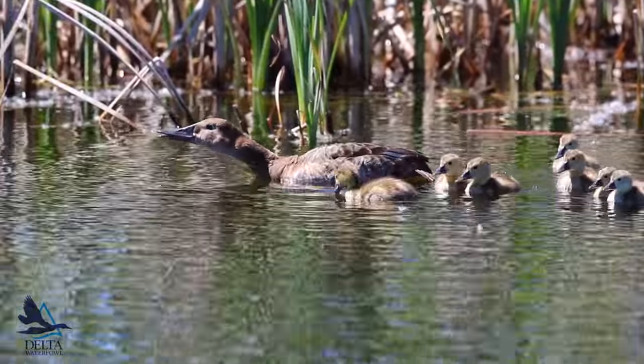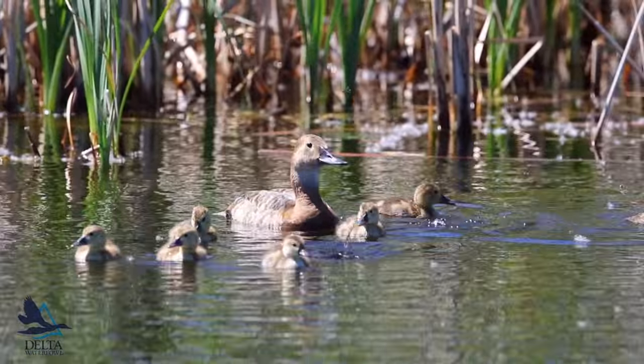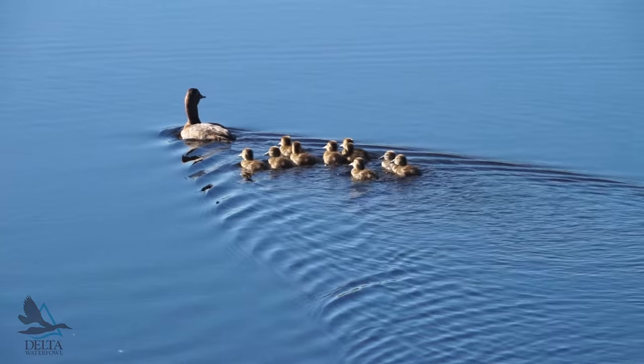Divers are completely ignored by waterfowl management. There's no management technique to improve success rates for divers like there are for dabbling ducks. So that's why this project is very important.